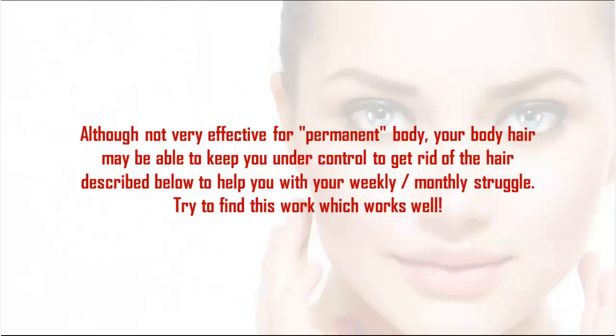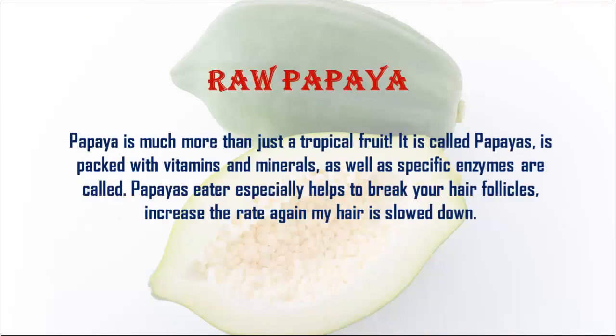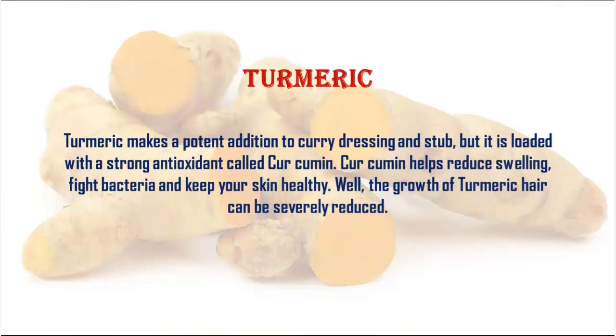Number one: raw papaya. Papaya is much more than just a tropical fruit. It is packed with vitamins and minerals, as well as specific enzymes called papain. Papain especially helps to break down hair follicles, which slows regrowth of hair.